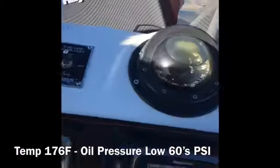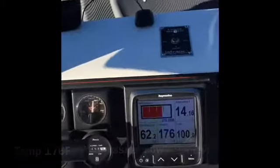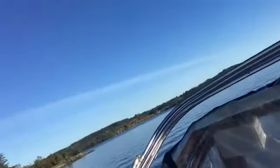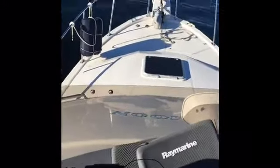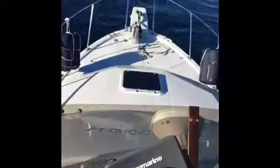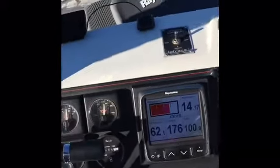Temperature has just gone up to 176 degrees. We're almost two minutes into full throttle. You can see the prop wash — the engines are working pretty good. Note the temperatures are still right at 176. There are 175-degree thermostats, so apparently they're working.